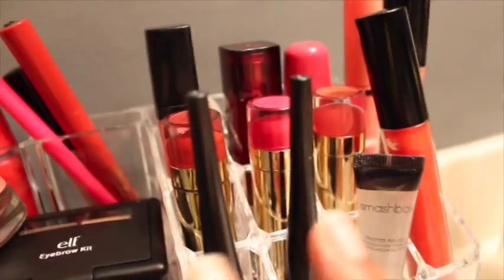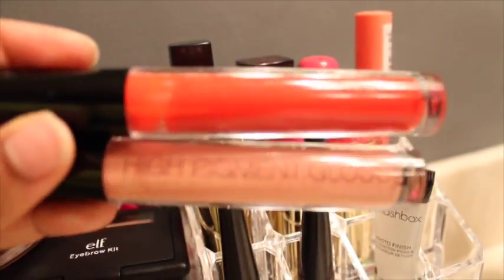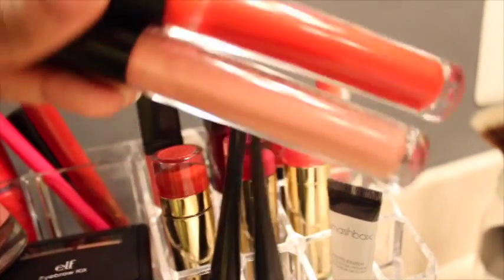Over here I have two liquid liners, a sample Smashbox face primer, and two of these lip glosses from the high pigment line — one is red and one is a neutral color. Then I have three lipsticks from Forever 21.